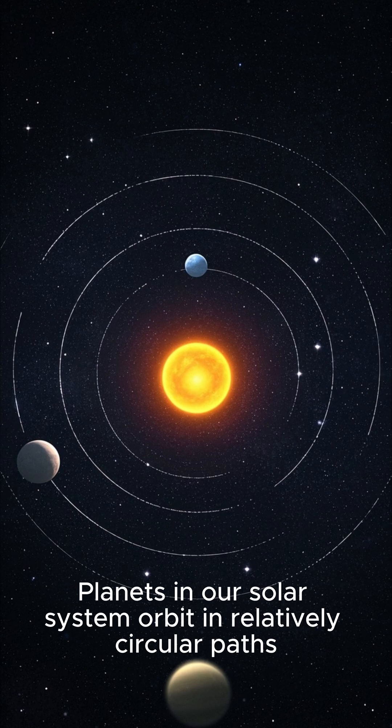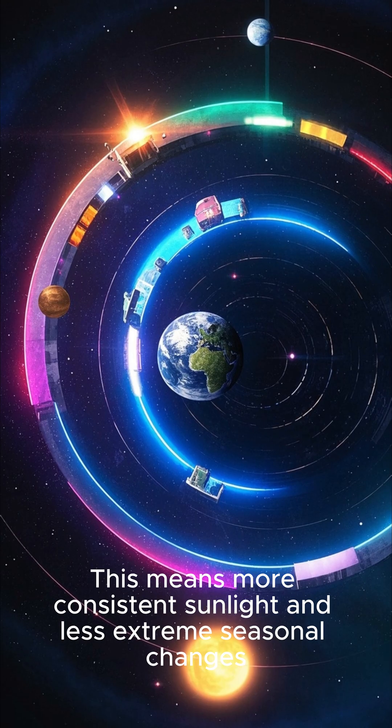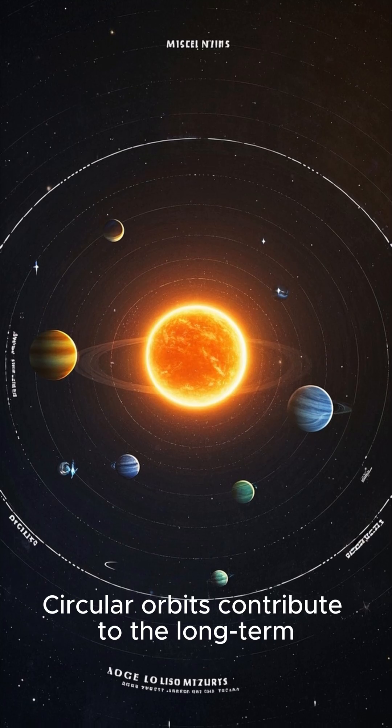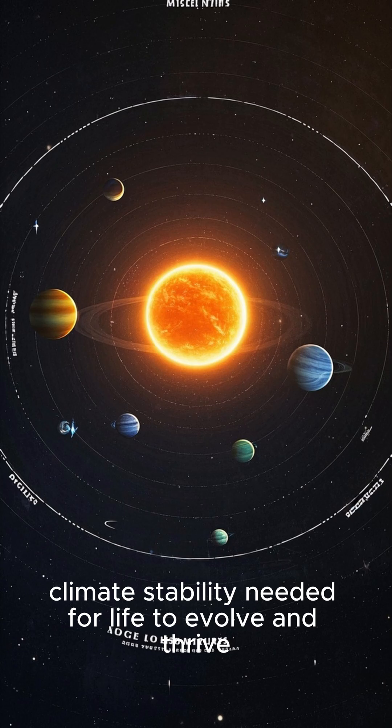Near-circular orbits: planets in our solar system orbit in relatively circular paths. This means more consistent sunlight and less extreme seasonal changes. Circular orbits contribute to the long-term climate stability needed for life to evolve and thrive.